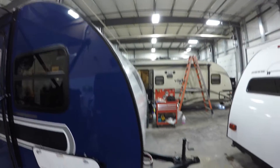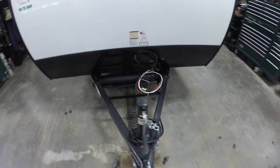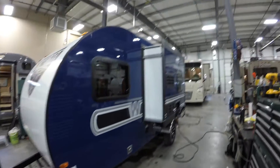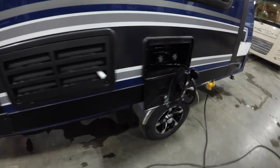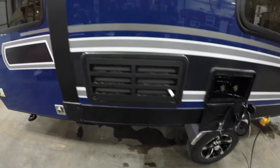Very aerodynamic. Got a spot for your sewer hose and that tube right there. We've put an interstate battery and a propane tank on board for you. Got a nice slide on board to make it feel nice and roomy inside. Camper weighs in at 2,700 pounds.